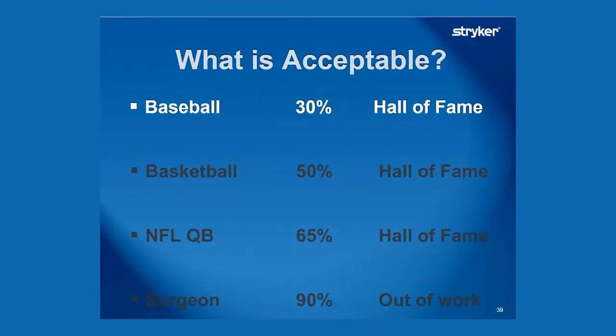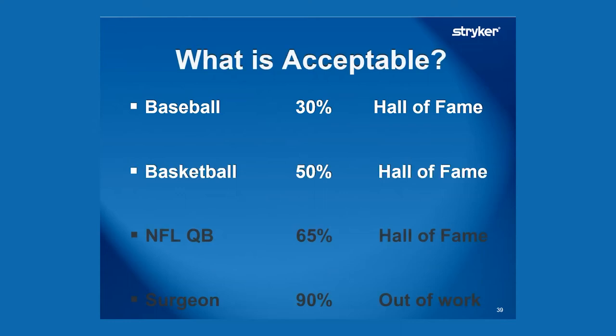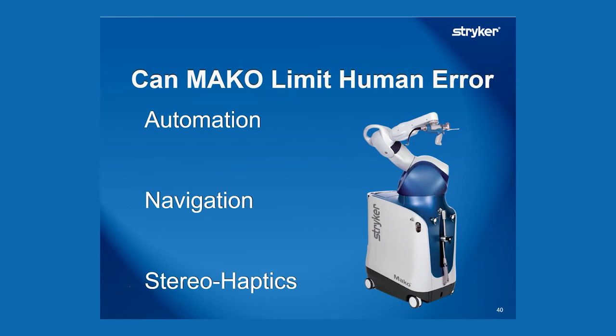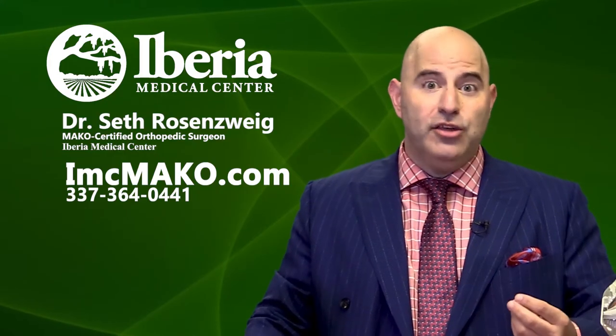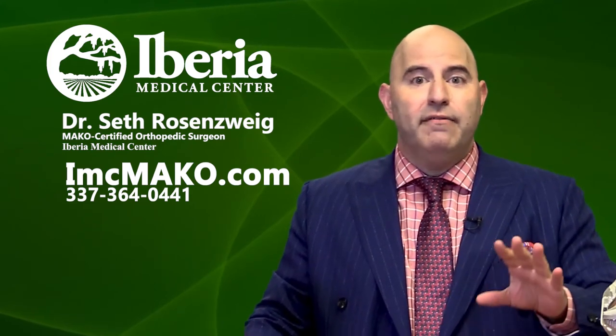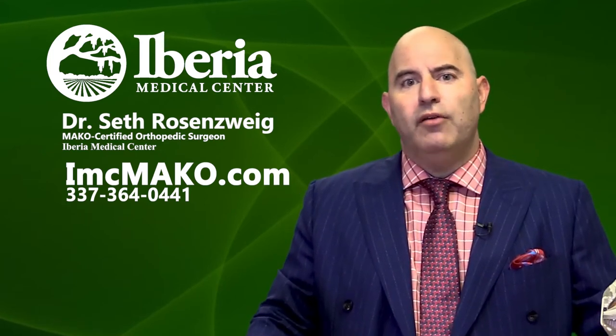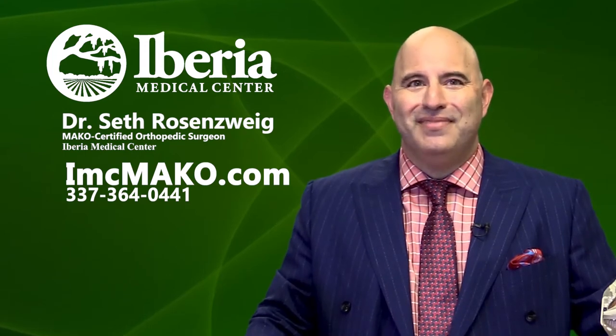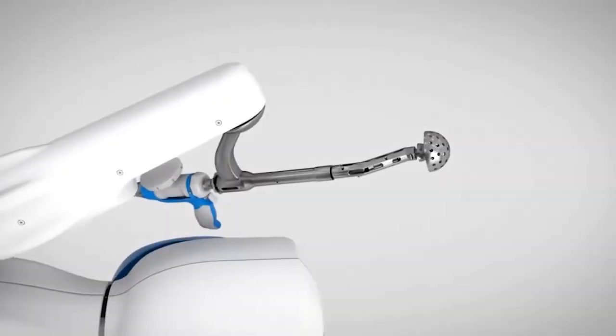If you look at other fields — especially baseball — if you hit the ball 30% of the time, that's a Hall of Fame career. In basketball, if you make 50% of your shots, that's a Hall of Fame career. And if you're an NFL quarterback, 65% of your passes will take it. But as a surgeon, if I'm 90% accurate, I'm probably out of a job. The concept behind MAKO helping your surgeon is that we're going to use the automation of the saw or the reamer, use navigation to make perfect cuts, and use stereo haptics — where the robot knows exactly where your knee or hip is in space at all times.